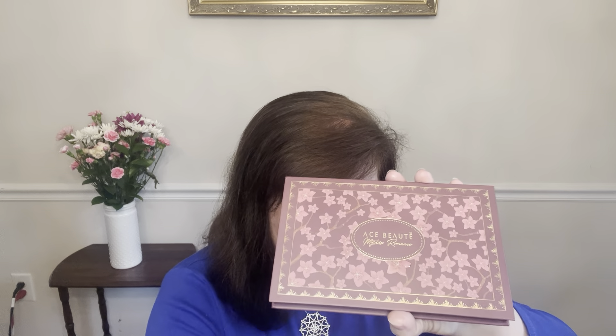The last add-on is the Ace Beauté Mystic Romance Palette — a $39 palette. They did not choose this for me in my BoxyCharm, so I had to go get it myself. I've been disappointed they didn't choose it, but they tend to do that. I've had other palettes by this brand before and I know I'm going to like it. It comes with a mirror and some really pretty colors. I always seem to have add-ons.